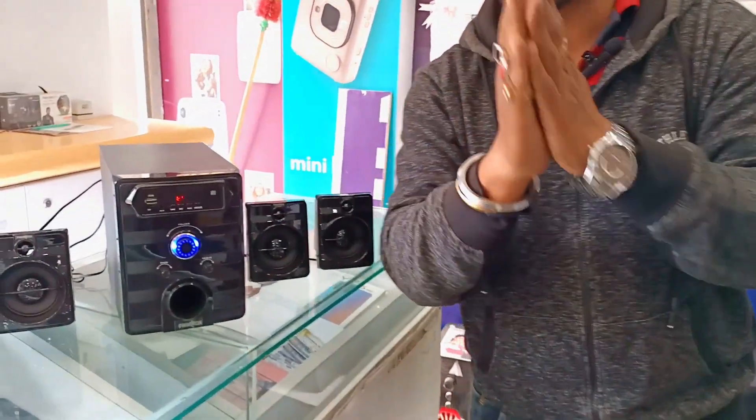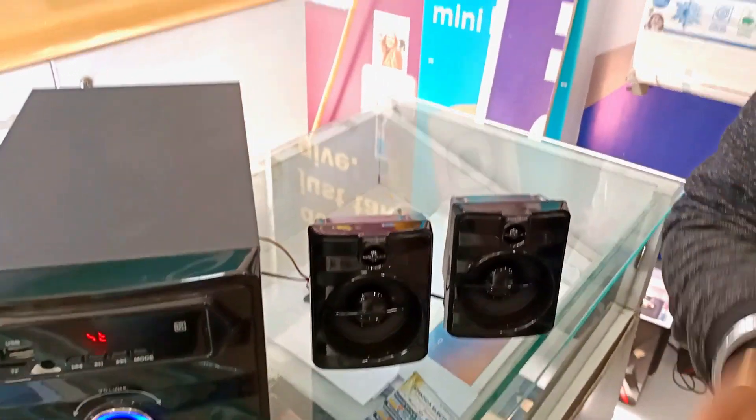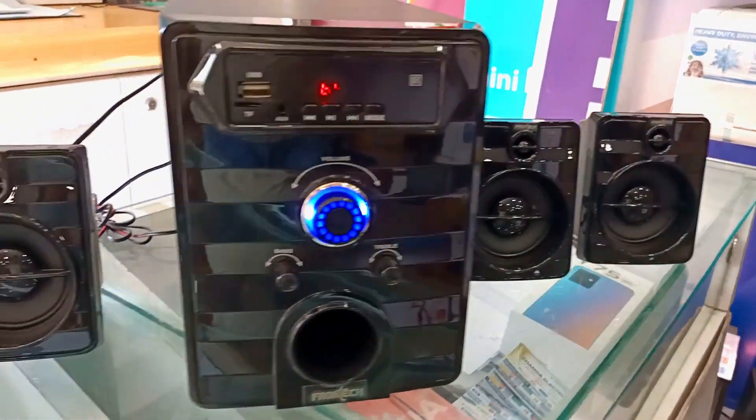We have a display from the front: 3975 4.1 Multimedia Home Theater, 60W RMS, Bluetooth audio, USB port, FM radio, 4.1 channel.